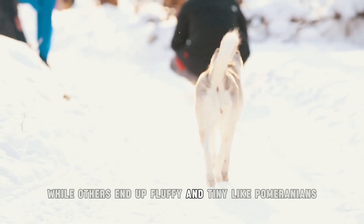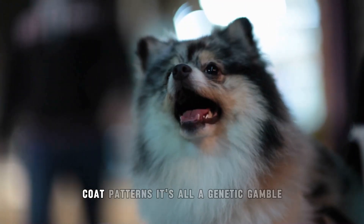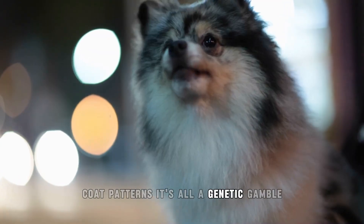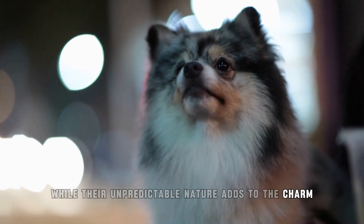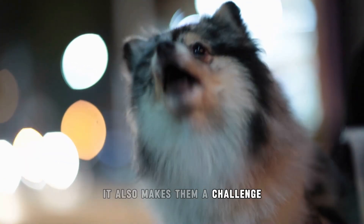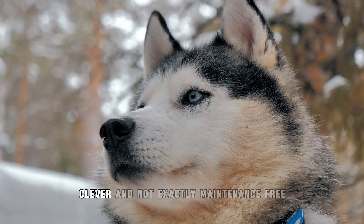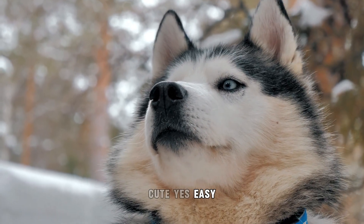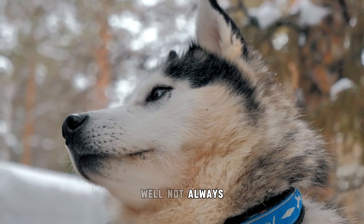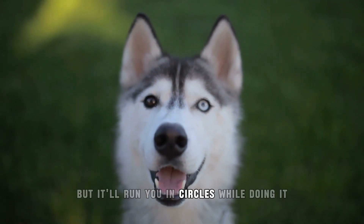Others end up fluffy and tiny like Pomeranians. Size, temperament, coat patterns — it's all a genetic gamble. While their unpredictable nature adds to the charm, it also makes them a challenge for first-time dog owners. They're high energy, clever, and not exactly maintenance-free. Cute, yes. Easy? Not always. A Pomsky might steal your heart, but it'll run you in circles while doing it.